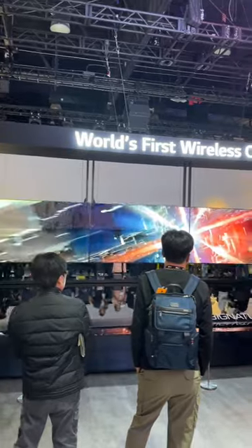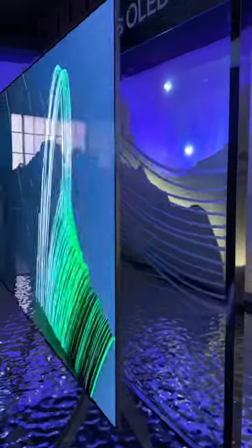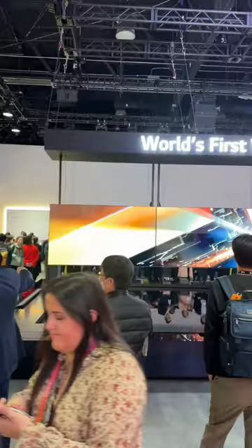This new LG TV is a truly wireless TV coming later this year. It has a box that you plug everything into, but it can be placed anywhere around the room and still does 4K 120Hz. Goodbye to placing anything near your TV.